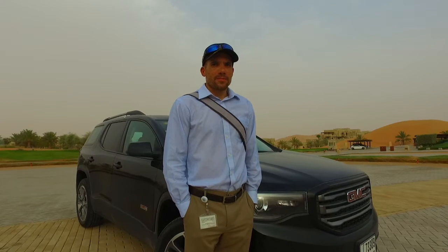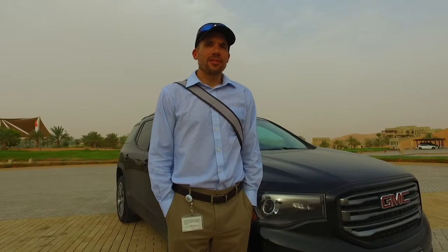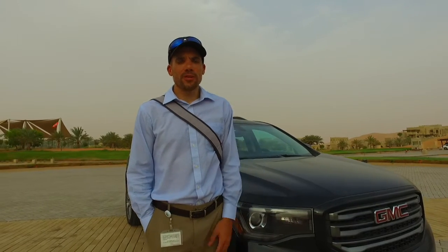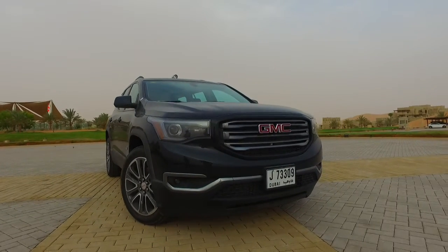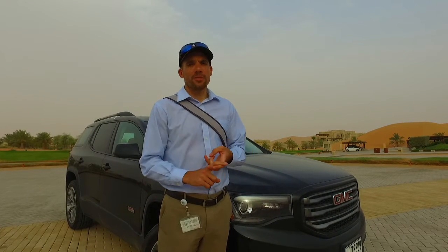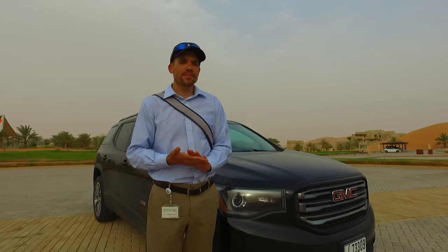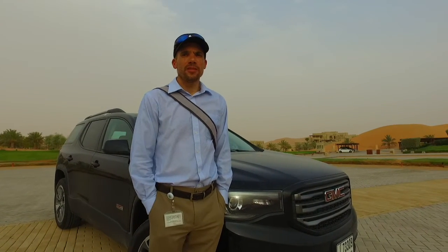Why do we come all the way out to Liwa — pretty much on the other side of the country close to the Saudi border? We come to Liwa because we get the hot desert temperatures, which puts a lot of strain on the AC system and powertrain cooling. We capture that data — we got temperatures up to 49 degrees Celsius yesterday. We instrument the vehicles with basic instrumentation to capture vent temperature, breath temperature, and the comfort passengers have in the interior, then drive the vehicle like a normal customer to understand the cooling capability.